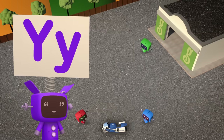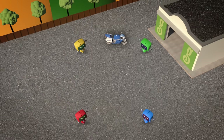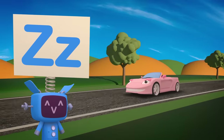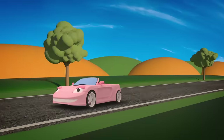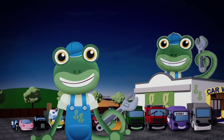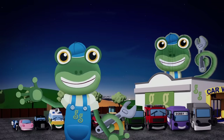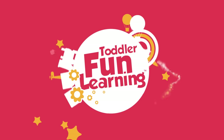Y is for Yard, used to test all our vehicles to see if we've fixed them up right! And Z is for Zoom, when they're back to full speed! That's us done for today, so good night! We'll be right back!